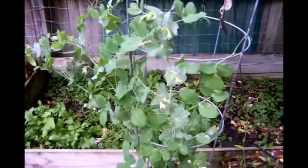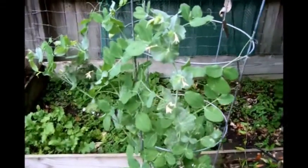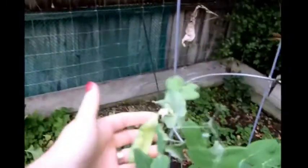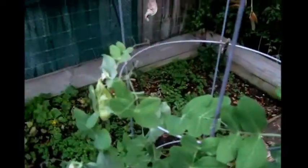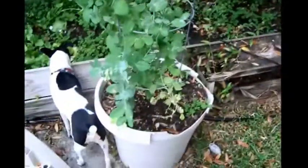My sugar snaps — I just trimmed about 10 or 15 off of these. But they get real nice and big. I missed one. There's a ton of them on this. They'll come back more.